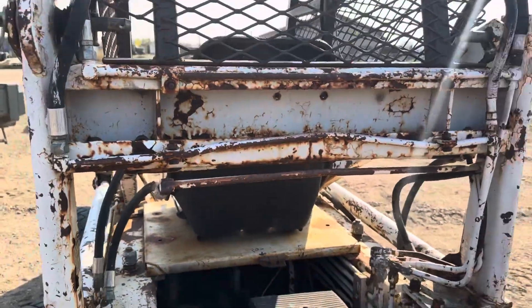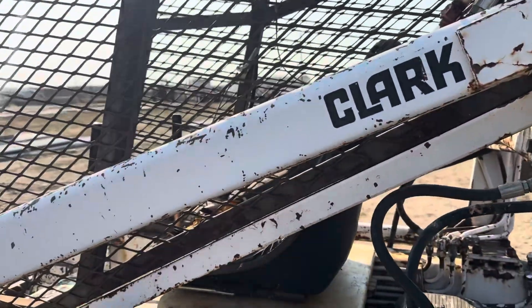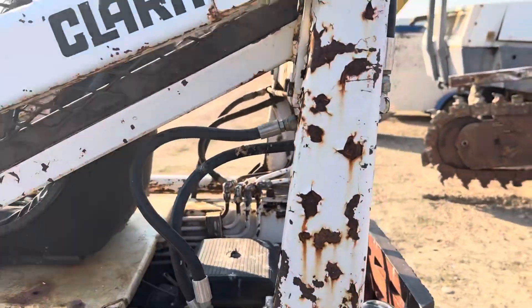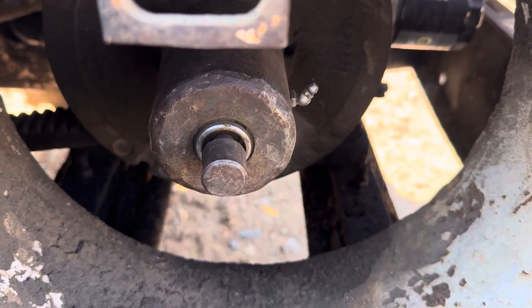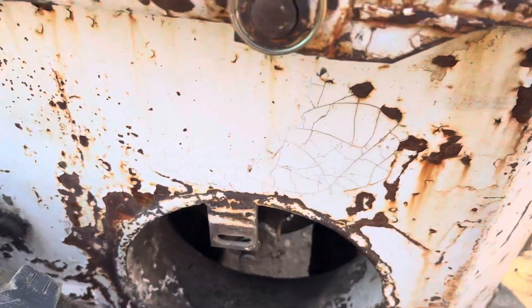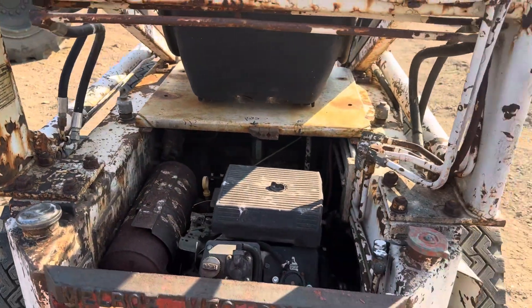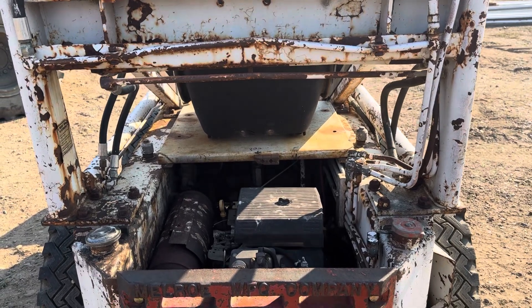Effectively, because it's belt driven, it doesn't want to move. I think you're going to have to put a set screw or something back in there on that keyway. You can slide that over with your foot quite a ways. I think once you get that part fixed, you will have a skid steer you can get a lot of work done with.